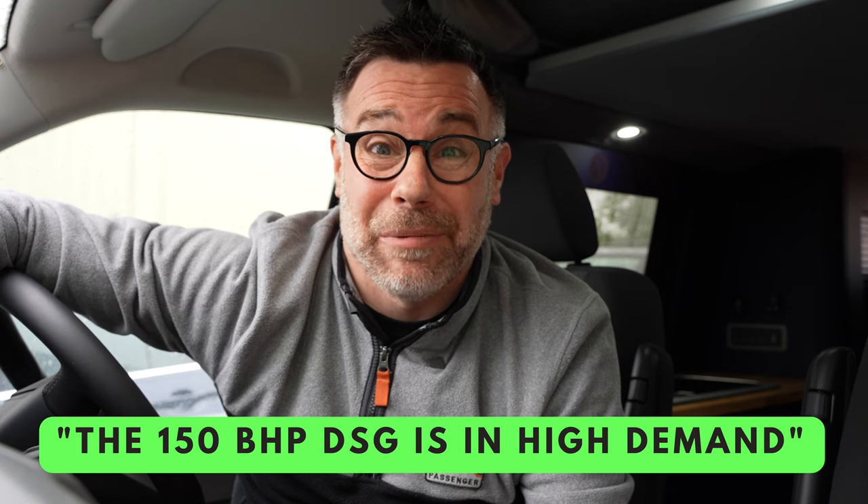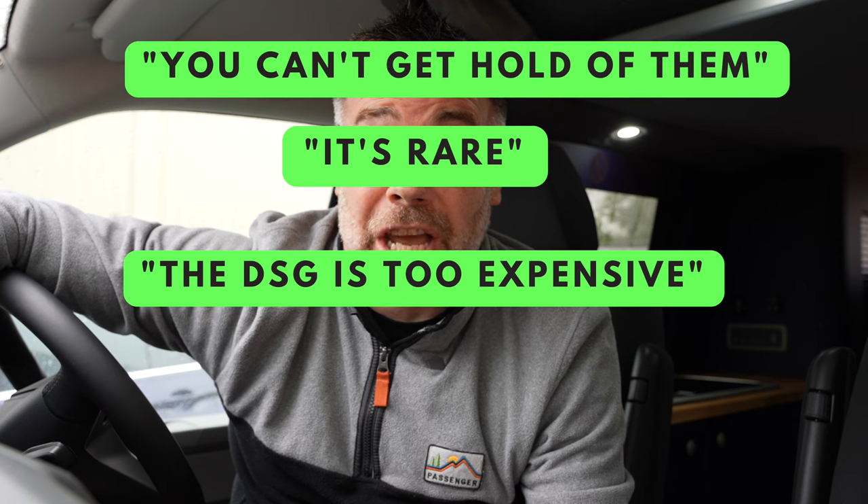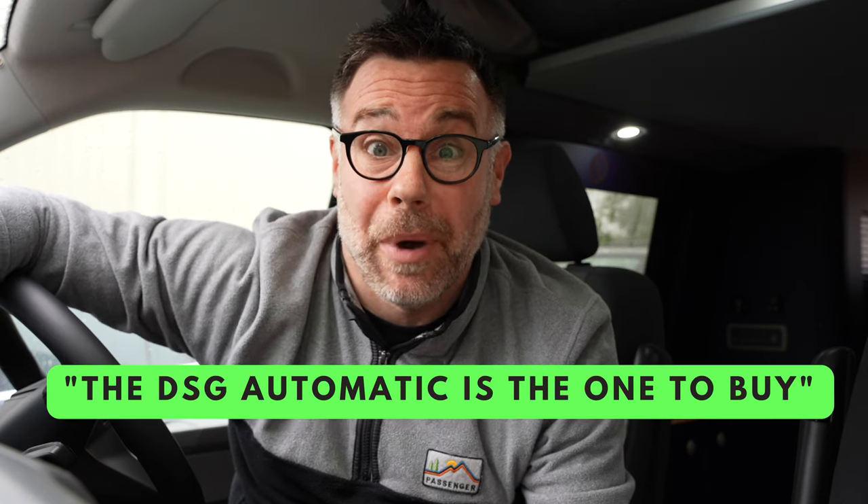The 150 DSG is in high demand. The DSG is too expensive, it's rare, you can't get hold of them. The DSG Automatic is the one to buy. These are some of the things that people say about the 150 DSG.